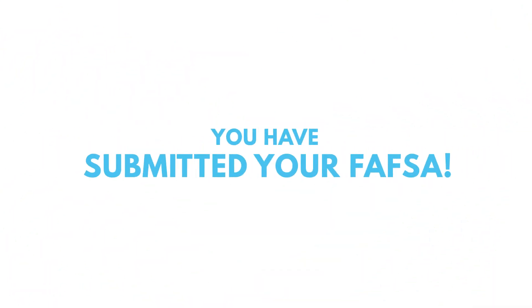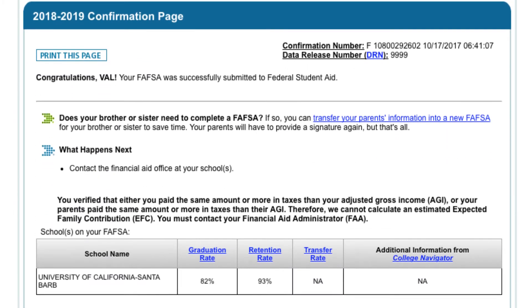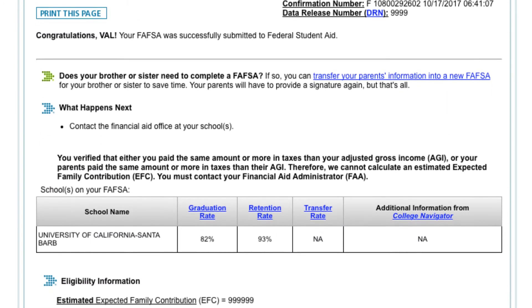Congratulations! You have submitted your FAFSA. After submitting your FAFSA, you will get a submission confirmation page. We suggest that you print this out for your records.